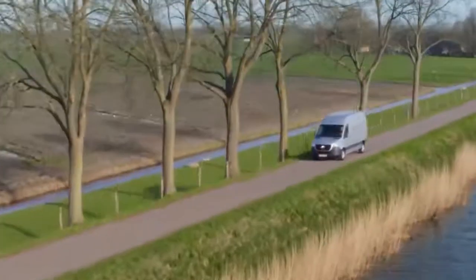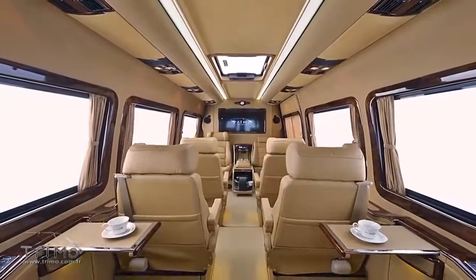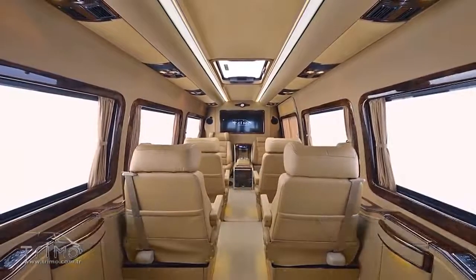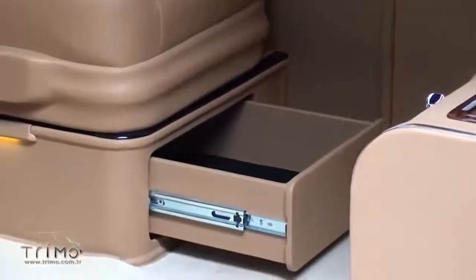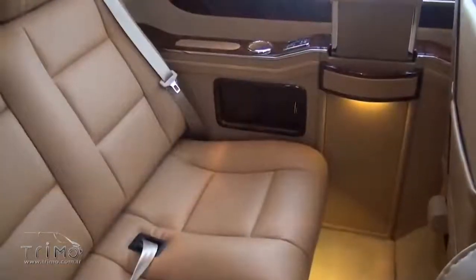TRIMO is a Turkish company that's been upgrading and modifying standard vans since 1994. A few years ago, their specialists created an absolutely amazing and unique car based on a standard Mercedes-Benz Sprinter.